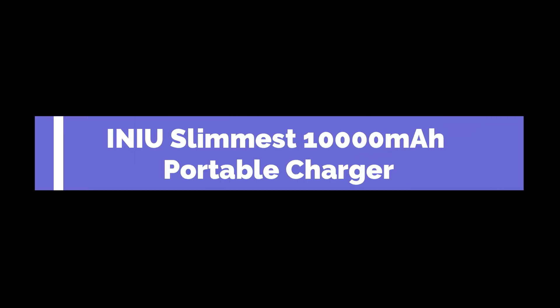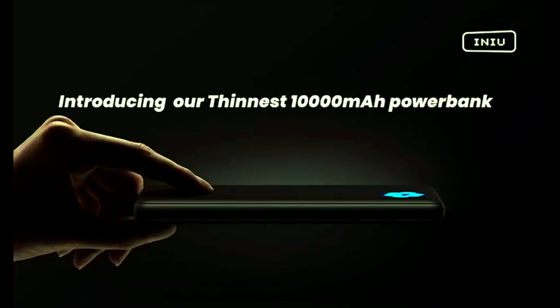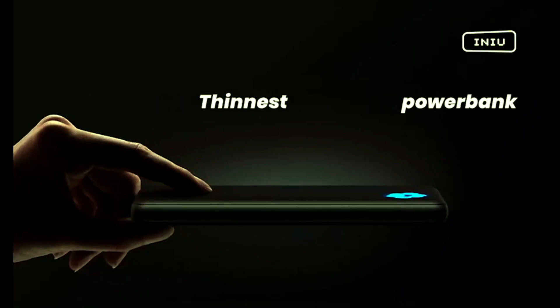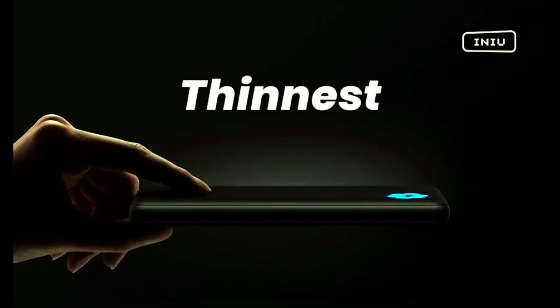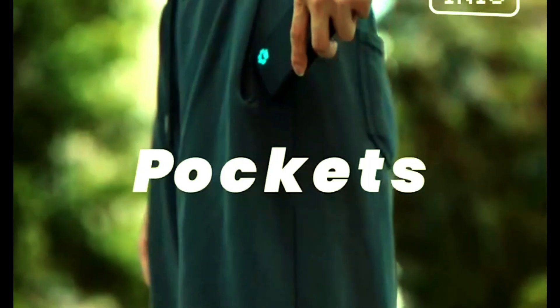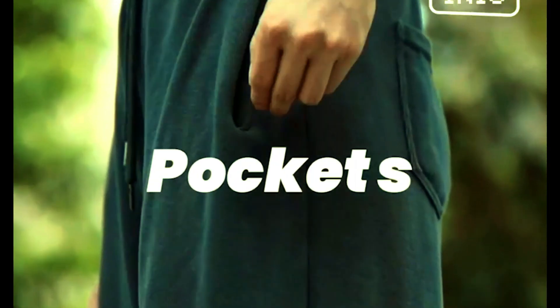Introducing the INIU Portable Charger, the slimmest 10,000 mAh power bank designed to keep your devices charged effortlessly. With 5V to 3A high-speed charging, this sleek battery pack ensures your devices power up quickly and efficiently. The USB-C input and output ports make it incredibly versatile, perfect for your iPhone 15, 14, 13, 12, Samsung S22, S21, Google Pixel, iPad, and more.